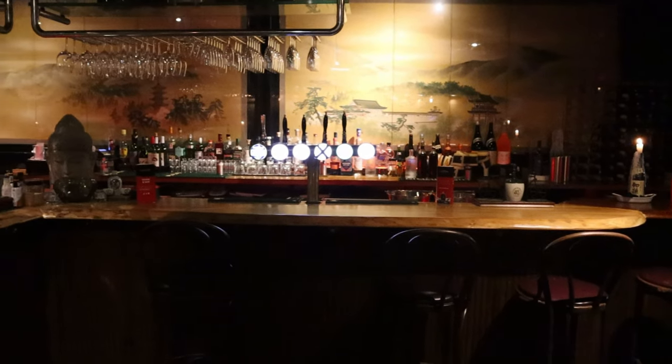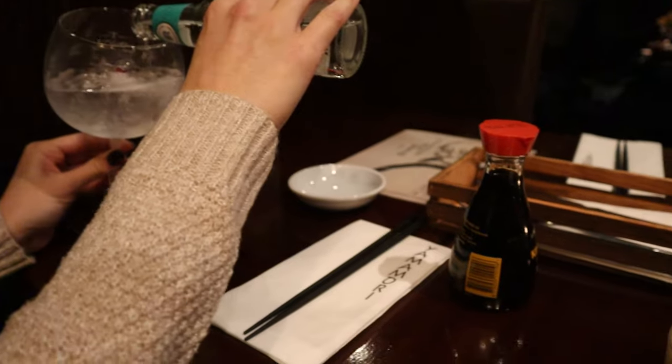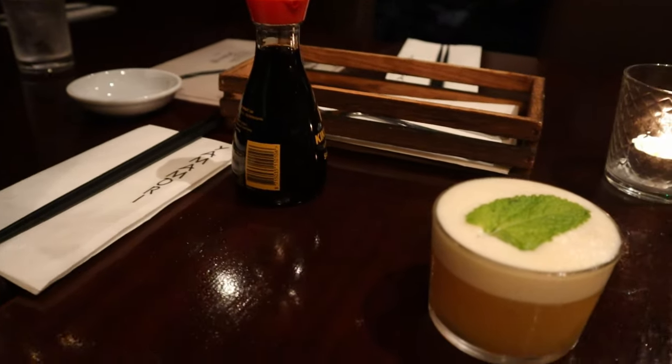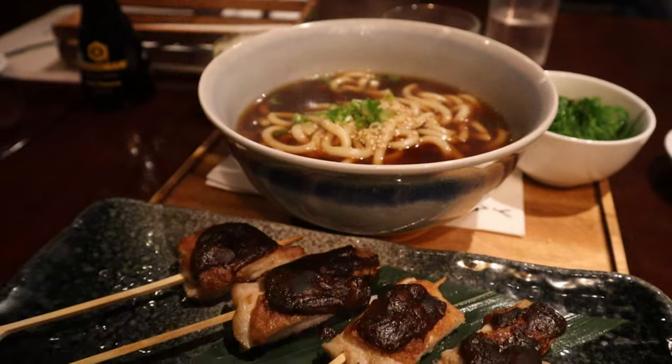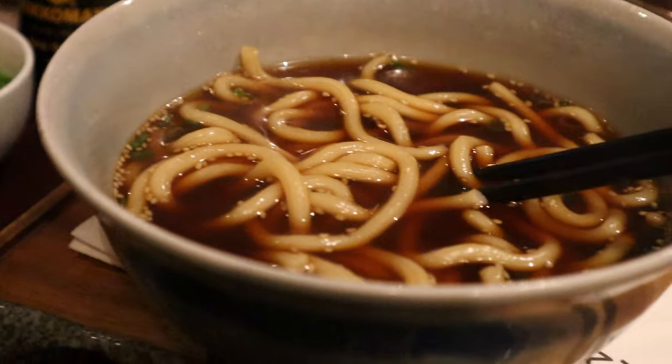For dinner we went to Yamanori, which had good sushi and noodles, though it was on the pricier side. After dinner we called it a night because we had an early morning.